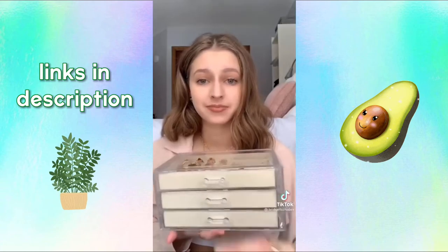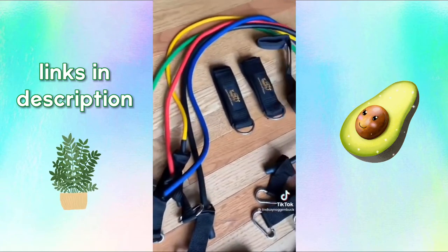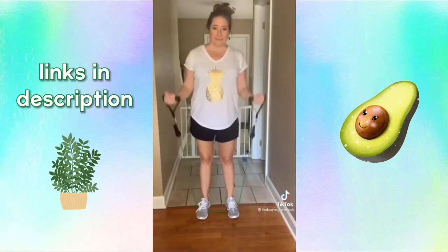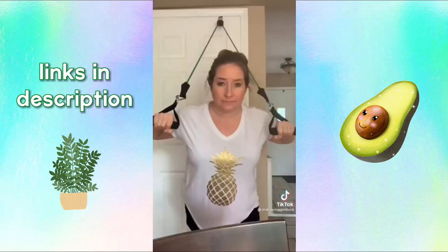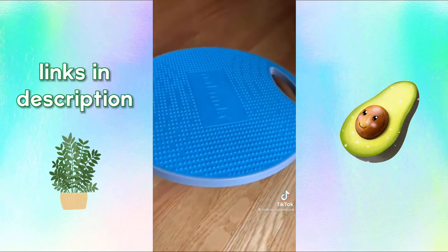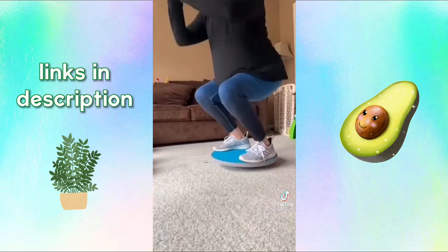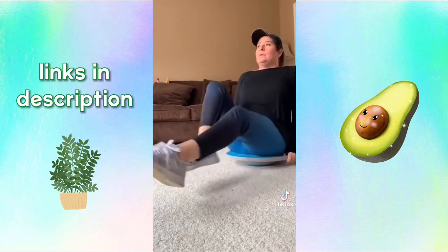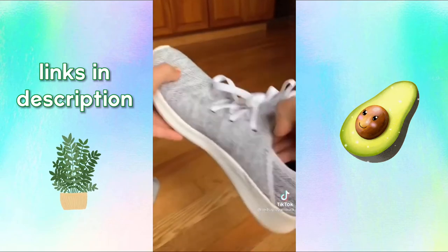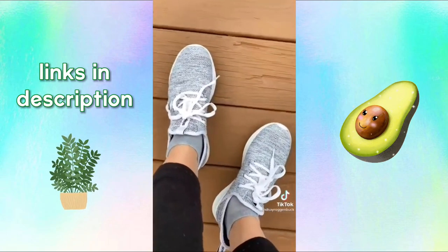This premium resistance band kit helps you get a full body workout, offering five different resistance levels so you can customize the intensity. This wobble balance board core trainer helps build strength in your core, back, shoulders, glutes, and legs — you can use it for tilts, squats, leg lifts, planks, push-ups, and more. And so many of you snagged these CloudForm Pure Running shoes by Adidas — they're seriously the most comfortable shoes I own.